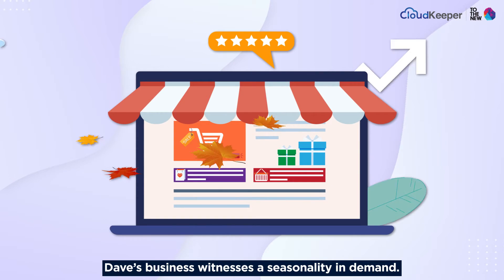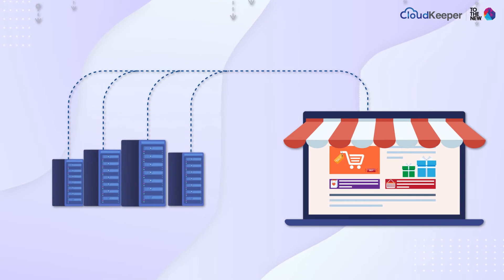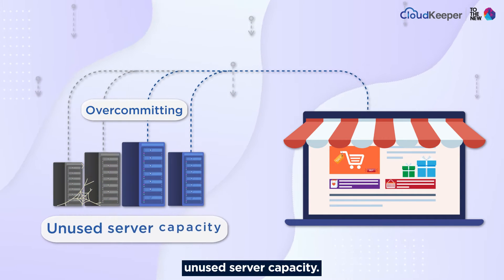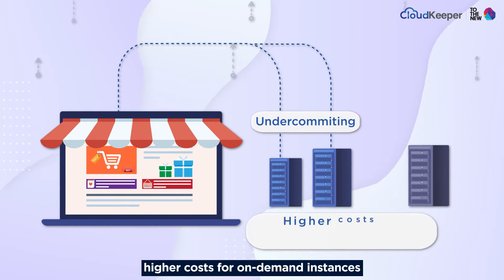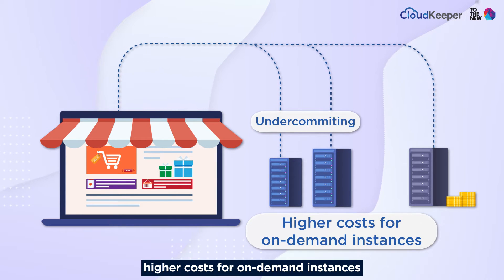Dave's business witnesses a seasonality in demand. Over-committing on a savings plan leads to unused server capacity. Under-committing, on the other hand, would lead to higher costs for on-demand instances during peak demand.